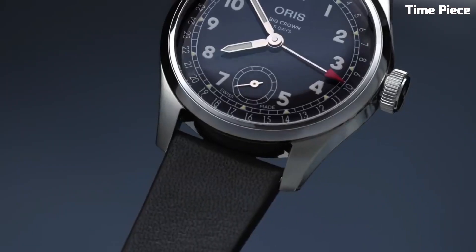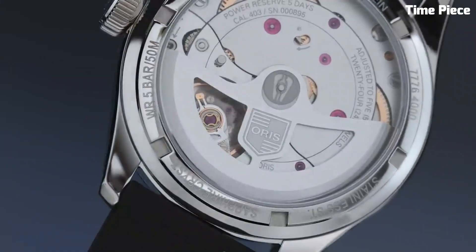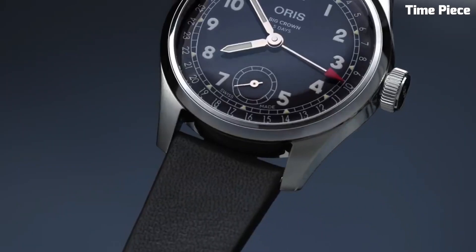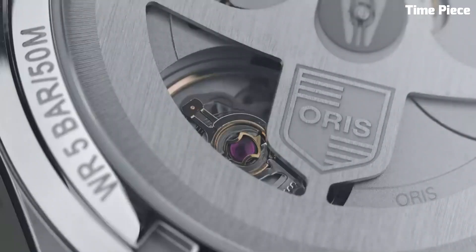Beneath the surface, it houses the advanced Oris Caliber 403 automatic movement, renowned for its accuracy and reliability. This watch offers a substantial power reserve, ensuring consistent performance. The silver dial is adorned with applied indices and luminous hands, guaranteeing readability in any lighting condition. The sapphire crystal is scratch-resistant for added durability. With its elegant brown leather strap, water resistance, and meticulous craftsmanship, the Oris Big Crown Pointer Date Caliber 403 is a true symbol of heritage and innovation, making it an exceptional choice for discerning watch enthusiasts.